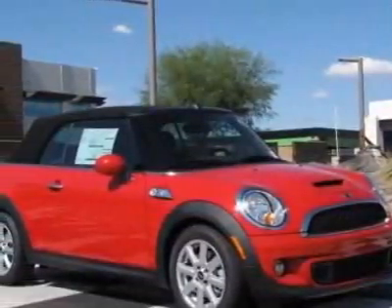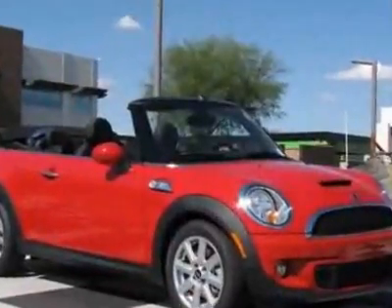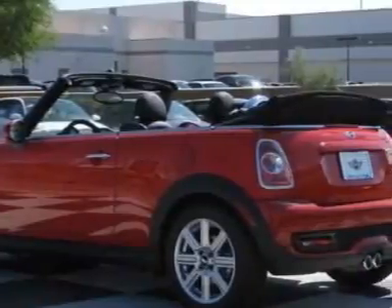Check out this new 2011 Mini Cooper Convertible. For your protection, this vehicle has a full factory warranty. This vehicle gets 27 miles per gallon in the city and 36 on the highway.